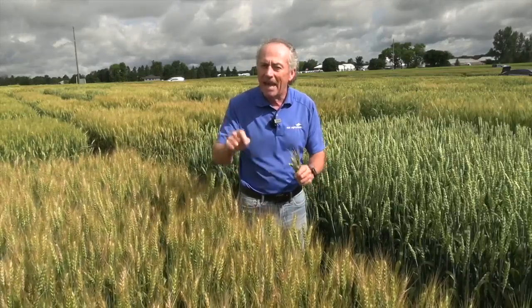So how do we do that? We have to start looking for fusarium. The first thing we look for is how many heads have any infection at all — even just one spikelet, or the whole head gone. Any infection at all.